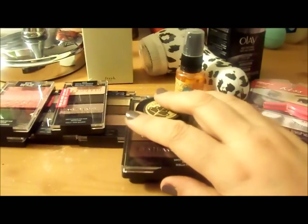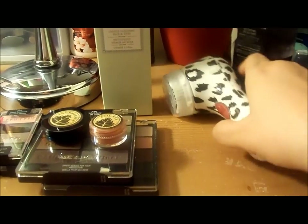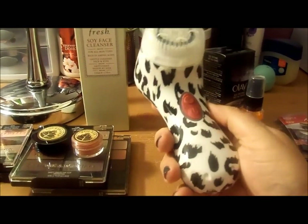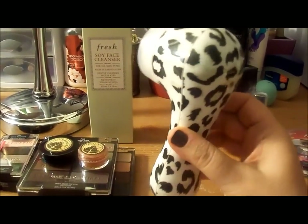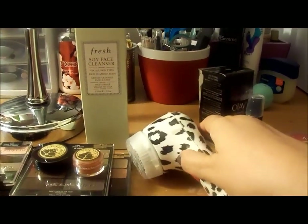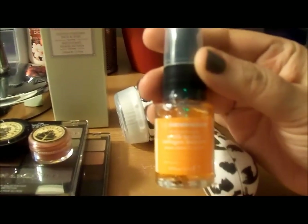Let me make some room here. I finally broke down and ordered myself a Clarisonic Mia — this is the Mia 2 — and I ordered it from QVC in a package that came with some skincare. I really love the pattern on this; it is a leopard black, white, and gray.